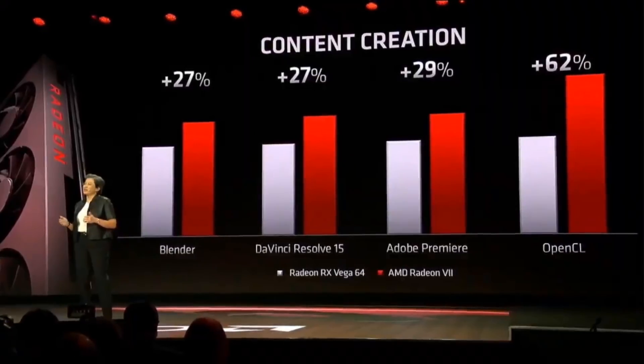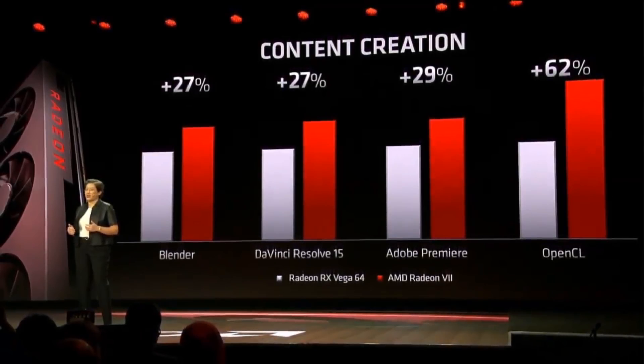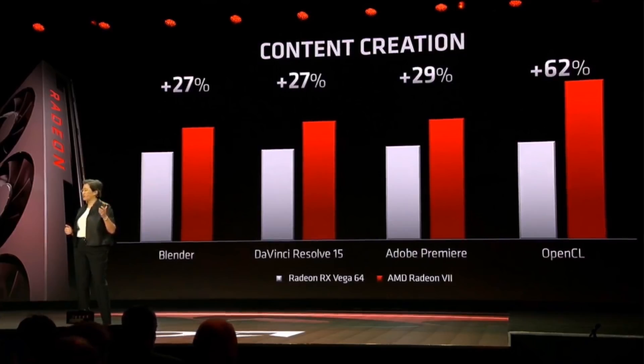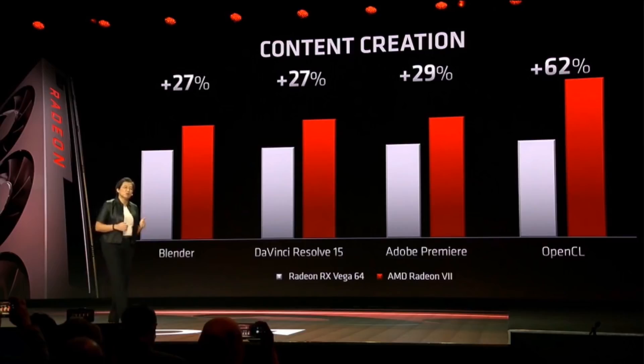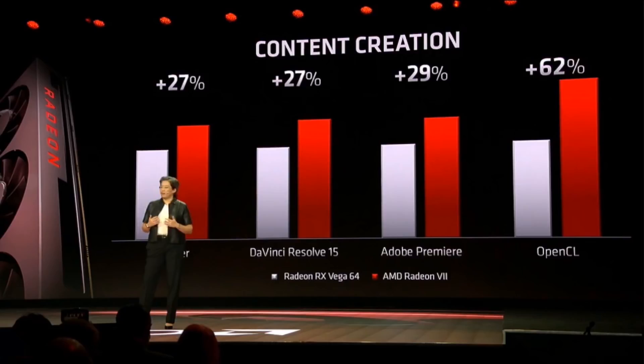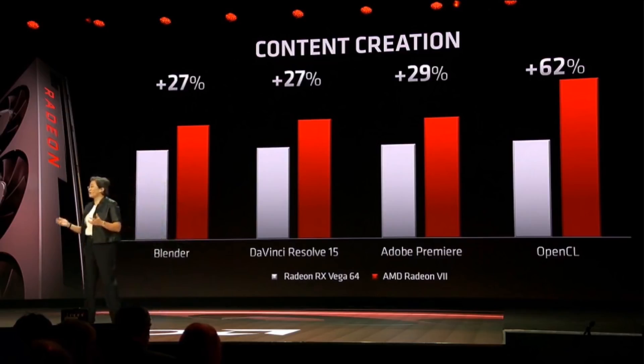If you think about all of that memory and all of that compute, you can imagine how good this GPU is for content creation. If you take a look at some of the most important benchmarks in creative workloads, we see up to 30% improvement in things like Blender and Adobe Premiere. We also see up to 62% more performance in GPU compute workloads based on OpenCL. These performance gains are really, really good for creators.